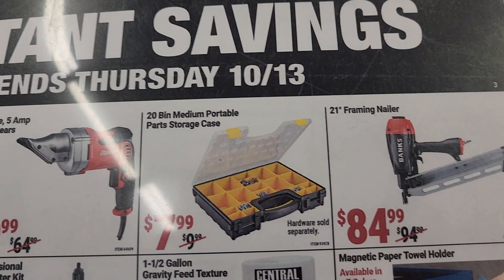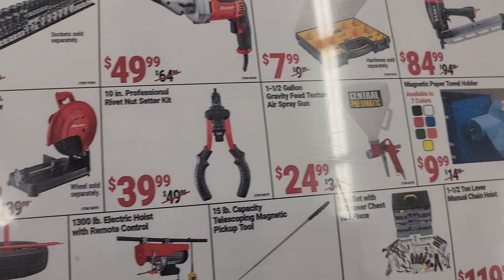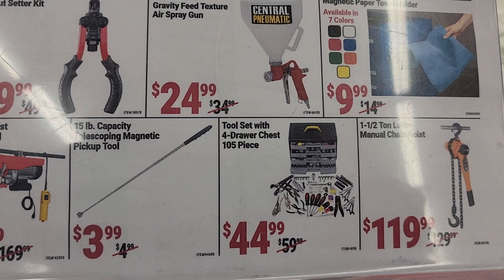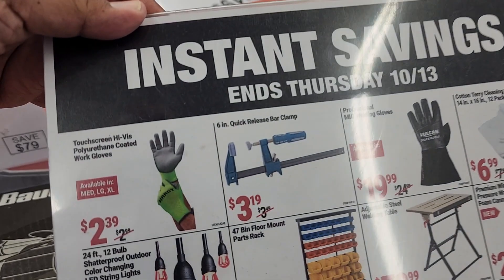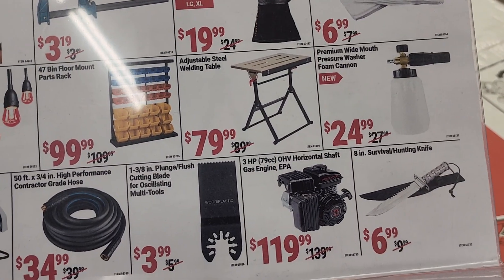You've got a framing nailer for $84.99, a portable storage parts case for $7.99, a magnetic paper towel holder for $9.99, a gravity feed texture gun for $24.99, a tire changer for $34, a telescopic magnetic pickup tool for $3.99 — there's a whole bunch of stuff you guys can get.